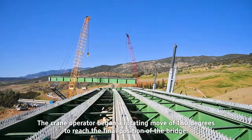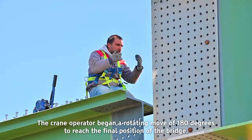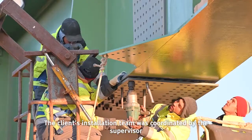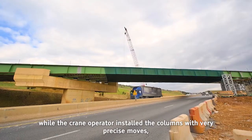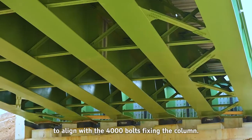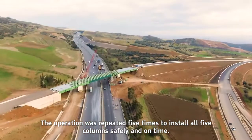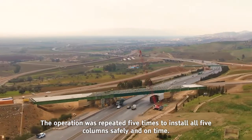The crane operator began a rotating move of 180 degrees to reach the final position of the bridge. The client's installation team was coordinated by the supervisor while the crane operator installed the columns with very precise moves to align with the 4,000 bolts fixing each column.